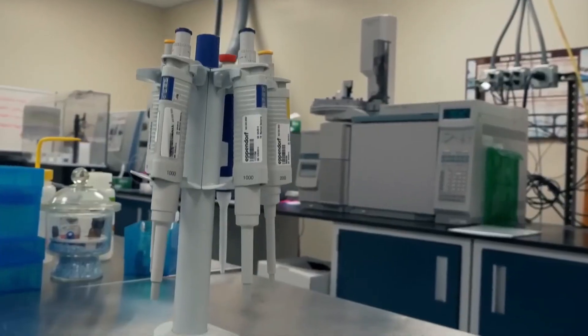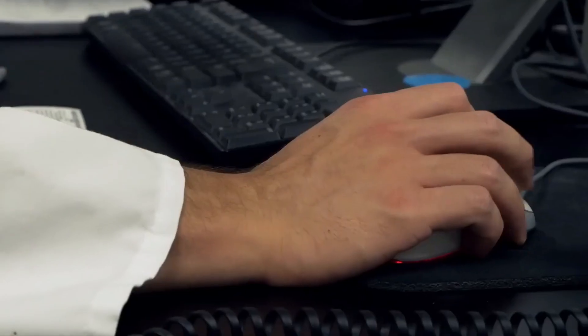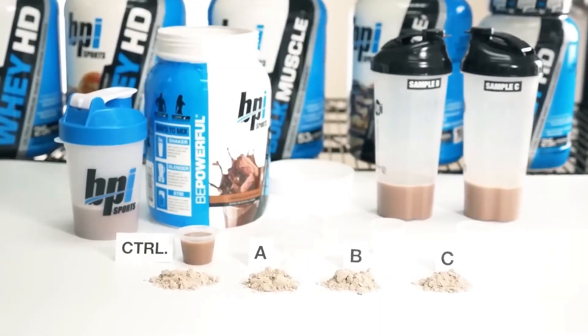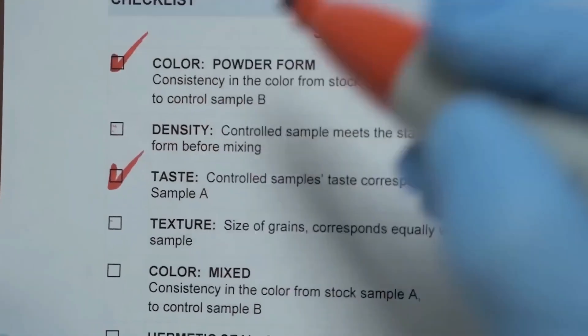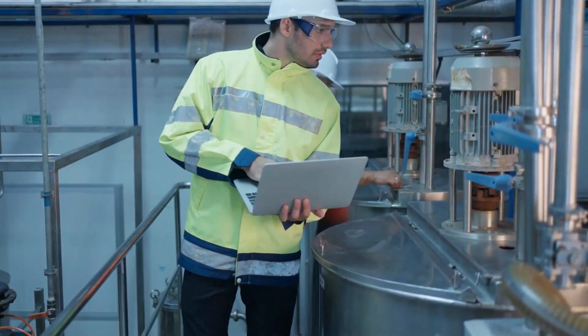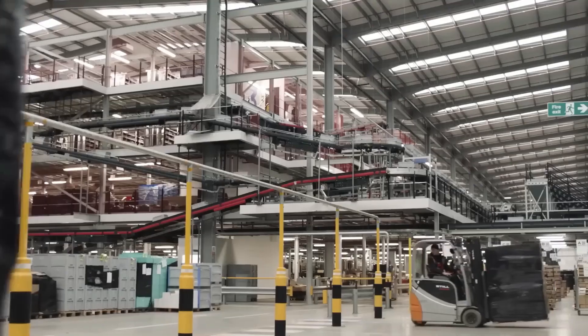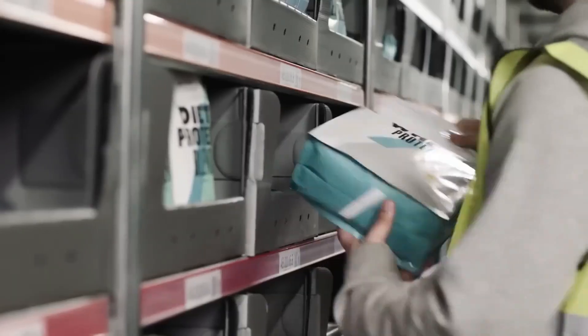The containers are stored in large totes ready for distribution. Before the containers are shipped worldwide, a team of experts tests each batch to ensure quality standards are met. These experts conduct a taste test and compare it to the gold standard to ensure the taste, texture, and consistency are correct. If not, the batch is put on hold and sent back to blending, so nothing is wasted.